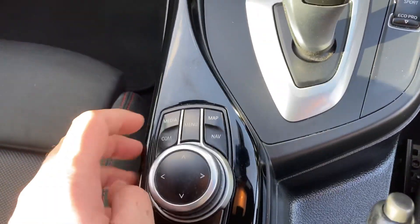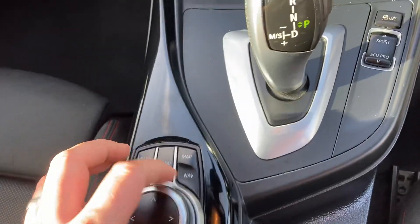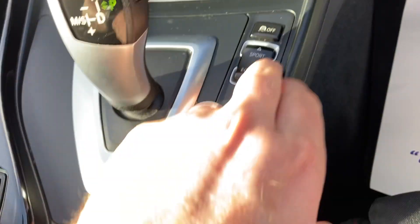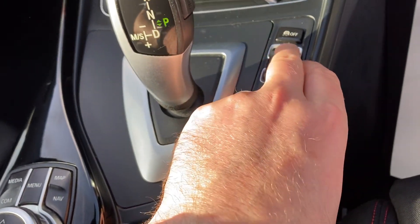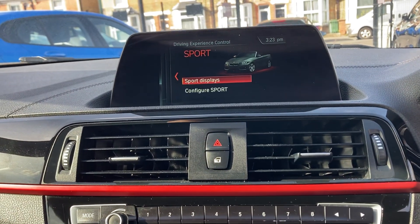Down here you've got your iDrive system with built-in satellite navigation and you can program your phone through it. There's DAB radio as well. The centre armrest is there and you do have USB connectivity and more storage. You also have various drive modes — traction control, Sport, Economy, Sport Plus, and Comfort.